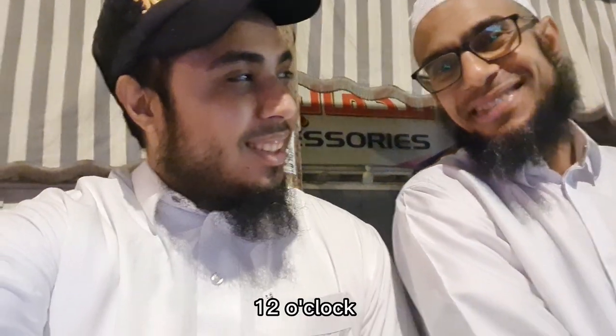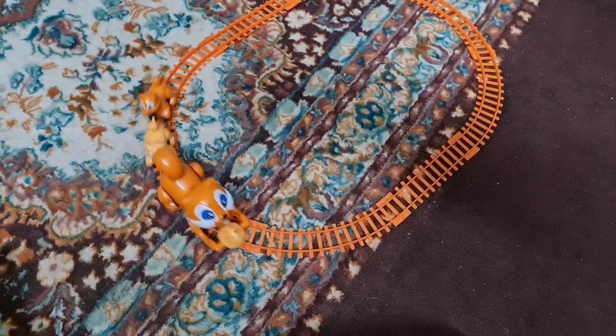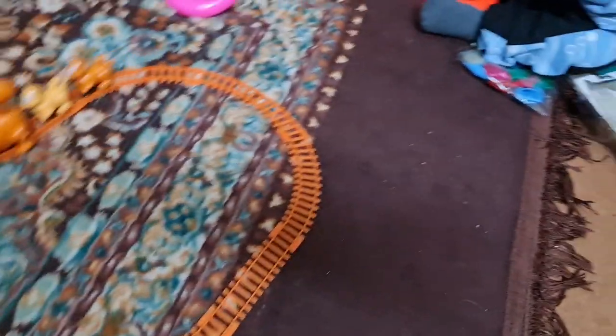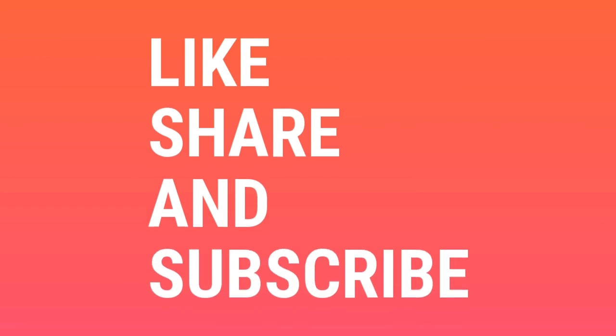Thank you for visiting. Thank you so much for the hospitality. See you again. Thank you for watching — don't forget to like, share, and subscribe to Ibrahim Casey.